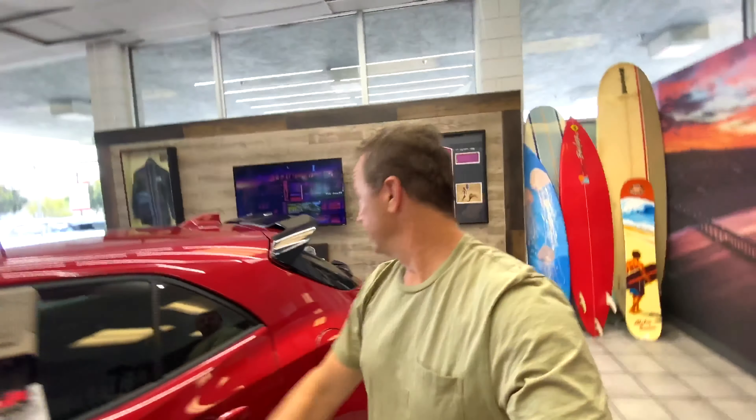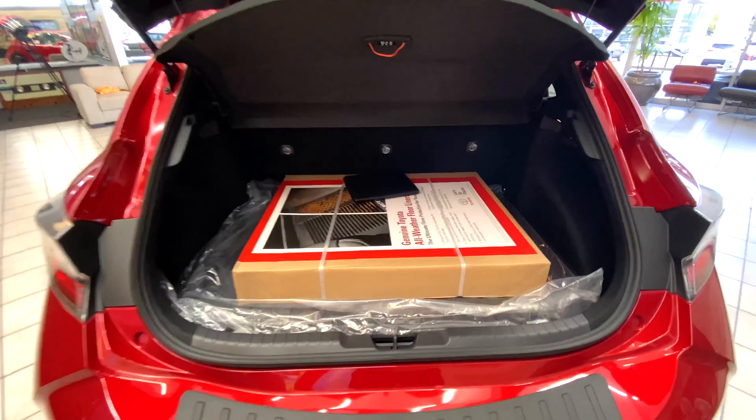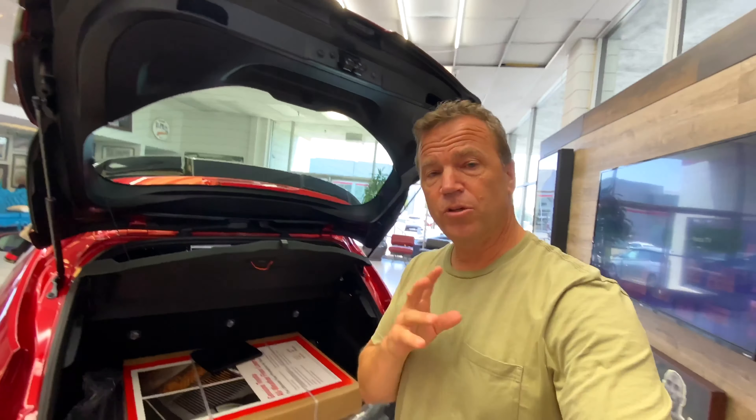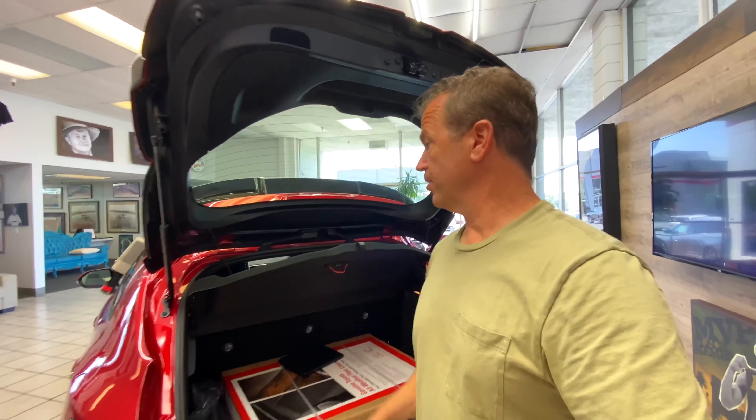Obviously there's no entertainment system or anything like that, but great room for your friends and comfortable seats. Let's check out the hatchback. One of the coolest features of these hatchbacks is it offers you more room for throwing in your bike, surfboards, things like that. This one also has the all-weather floor mats package. I personally like the all-weather floor mats — I'm doing a lot of stuff at the beach, getting a lot of junk in here, and I don't want to mess up the carpet.